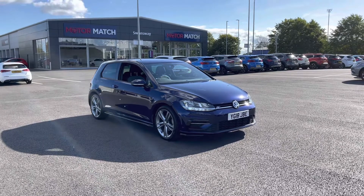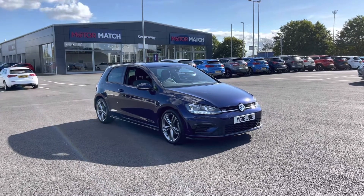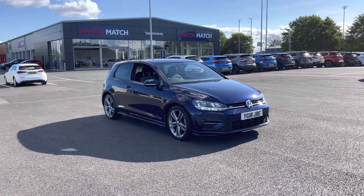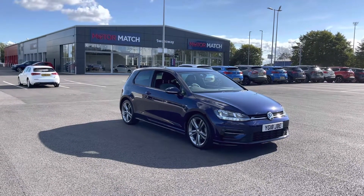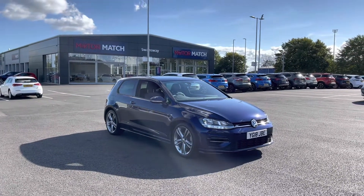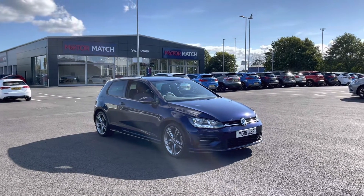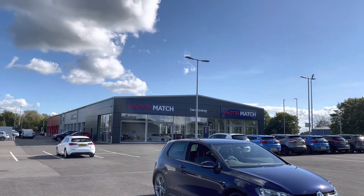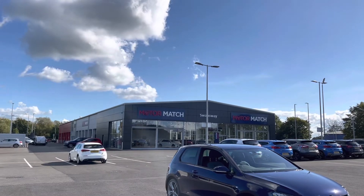A little bit of extra information about us at Motor Match Chester — most of our cars are hand-picked from our premium Swansway sites across the country. All cars go through extensive mechanical preparations and bodywork checks. RAC extended warranties of up to three years are available, along with flexible finance packages. All Motor Match vehicles are subject to a £150 admin fee to cover the provenance check. For more information or to book a test drive, give us a call on 01244 311404.